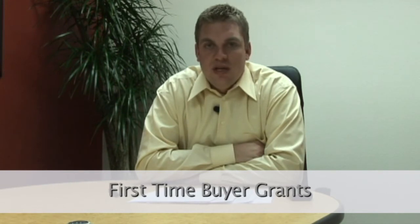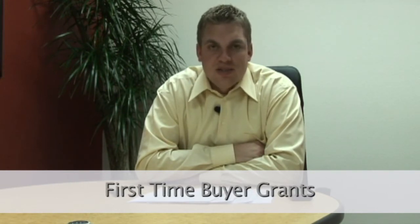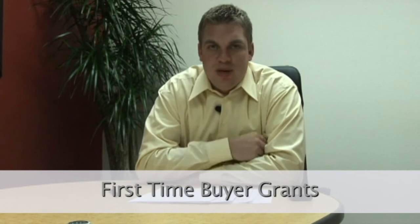Hi, my name is Stetson Lowe and in this clip we're going to be talking about how to get a first time home buyers grant. The best way that I advise my clients is to contact their local government development programs or community development programs. These can be found online simply with a Google search for local community development first time home buyer grants, or look in the government section of your white pages.